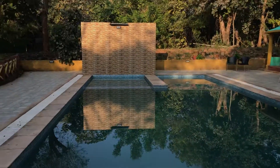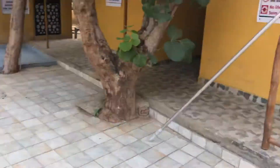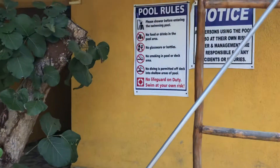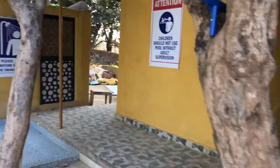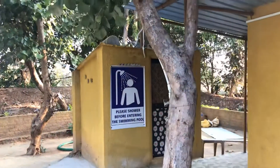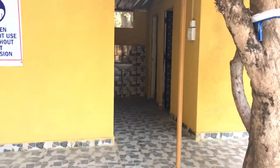The pool rules are: you cannot drink here, you cannot eat here, you cannot smoke here. You can take a shower — there is a shower place and some restrooms here.